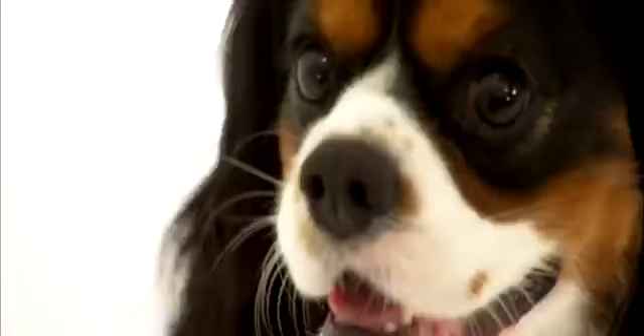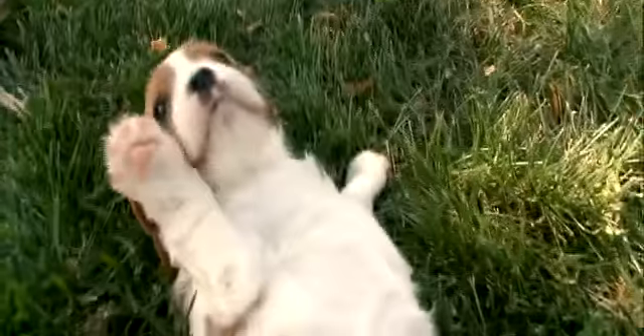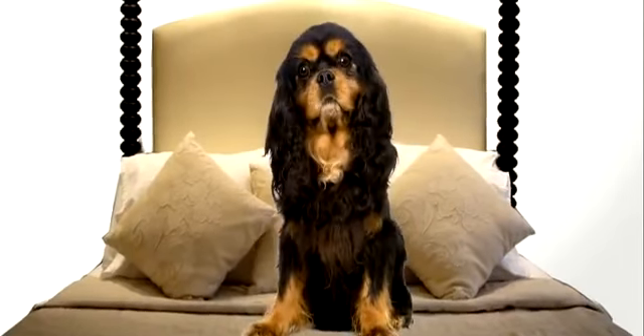A luxury pooch for royalty, the Cavalier King Charles Spaniel spent most days warming the laps of nobility. The royals made them snooze in their beds to attract fleas, sparing their masters diseases like the plague. Today, they're the quintessential lapdog.